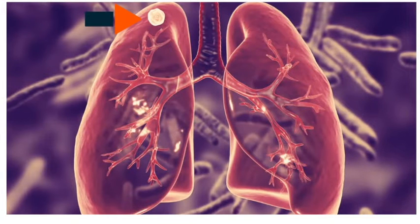This picture shows an example of a right upper lung nodule. A lung nodule is a clump of cells in the lung which could be due to multiple reasons, from scarring and infection to cancer.